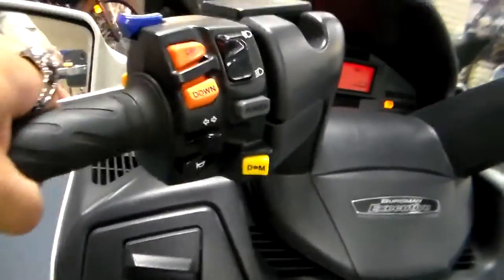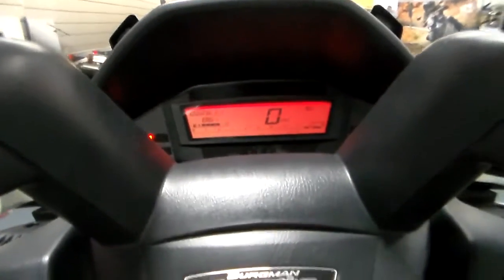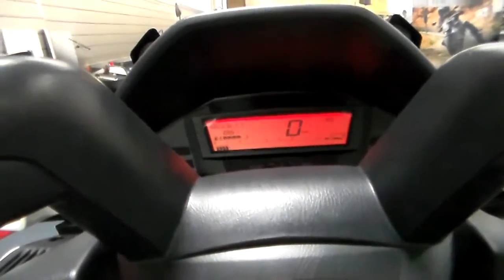I'm going to throw a leg over this — the seat's so comfortable that you can just plop down right in it, and it's just really nice. To start it, you always have to hold the brake in — fires right up. You can see the tachometer, and of course I've got it up on the center stand, so otherwise I'd be taking off and driving through the place right now at 15 miles an hour.